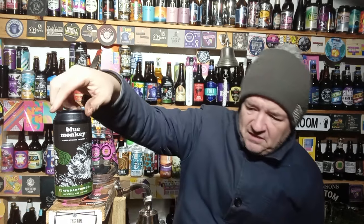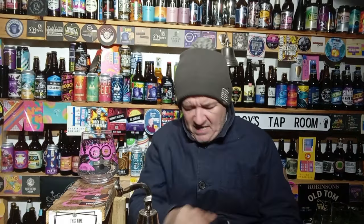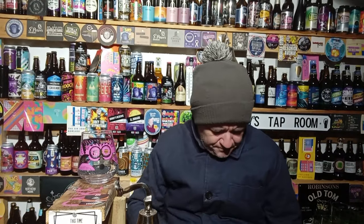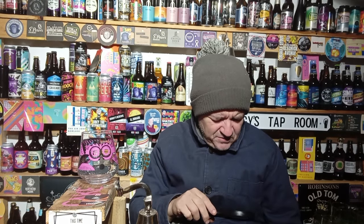Anyway, wanted to crack on. This is Blue Monkey - this is their New Hampshire IPA, six percent ABV. Hops: Citra, Mosaic, Hydra, and Hoz 7. Based in the Giltbrook area of Nottingham, on the outskirts of Nottingham.